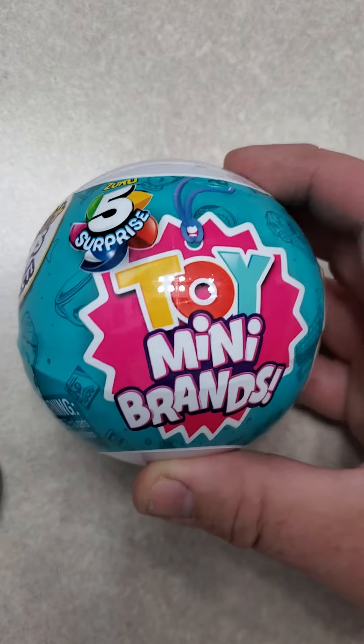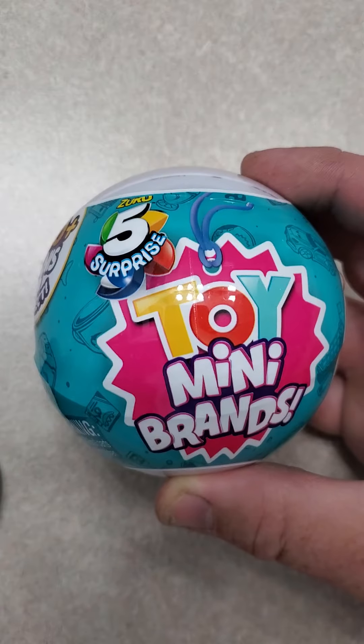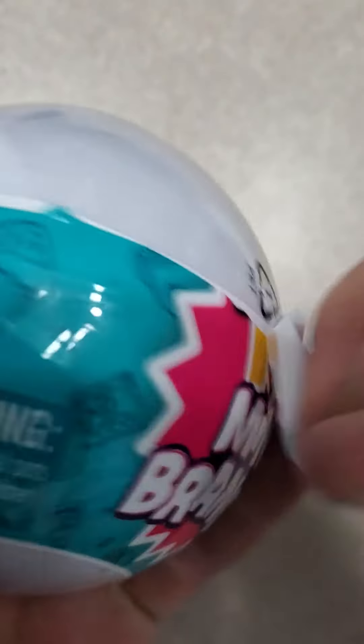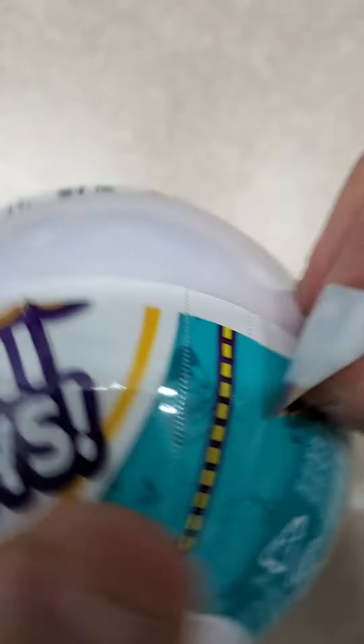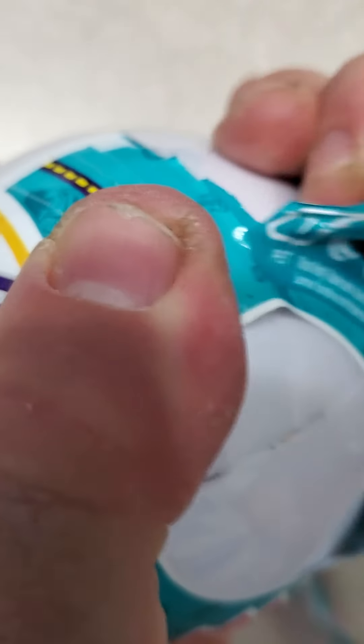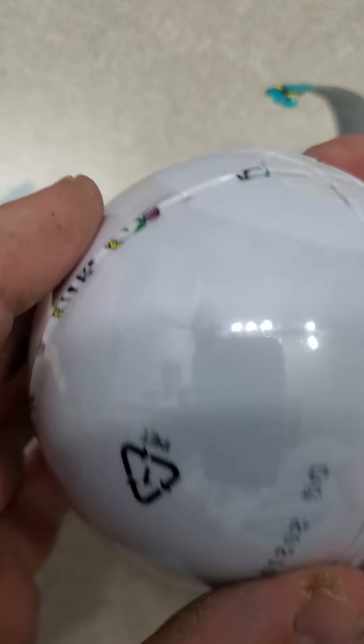Hey everybody, welcome back to my channel. Today I'm going to open a Zuru 5 Surprise Toy Mini Brands Ball. It says there is over a hundred you can collect, so I'm going to crack it open and see what we get. It's miniature versions of real brands that you see in the grocery store.